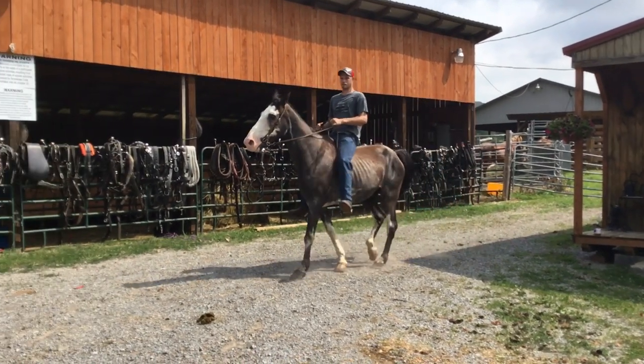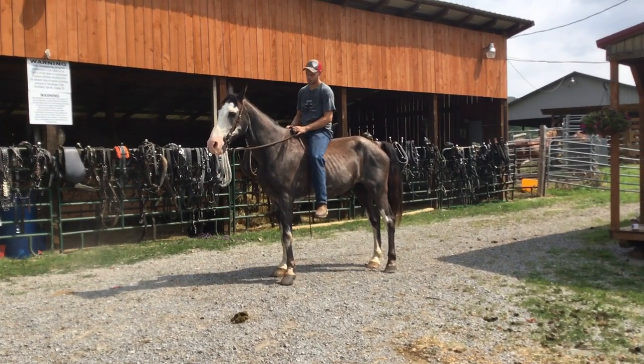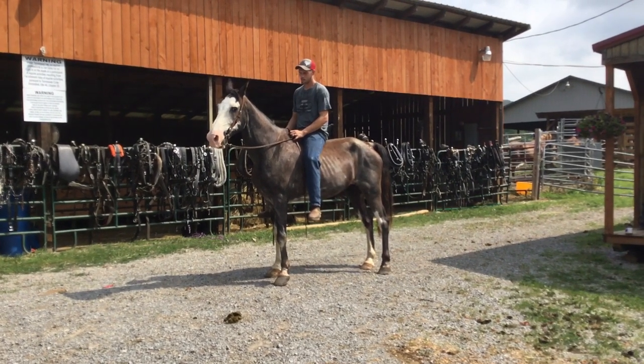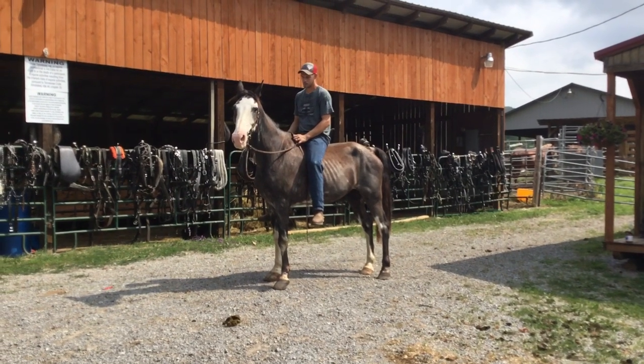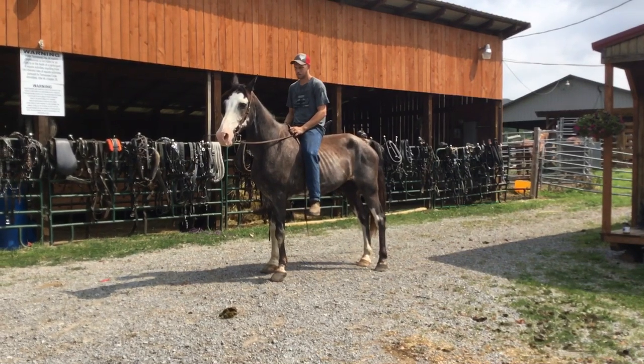Stop him right there. You just say whoa and he'll stop. There's a nice gelding. If you're hunting something broke and gentle that you can trail ride or whatever you want to do, there's a nice horse. Price on him is $1,300. No deadline — good gelding, 13 years old.